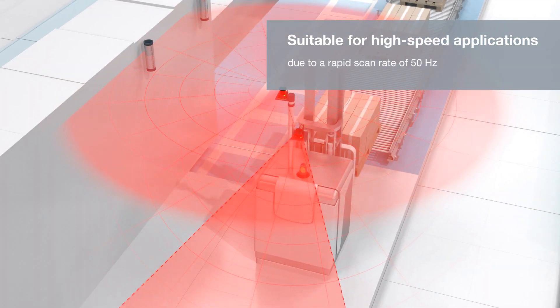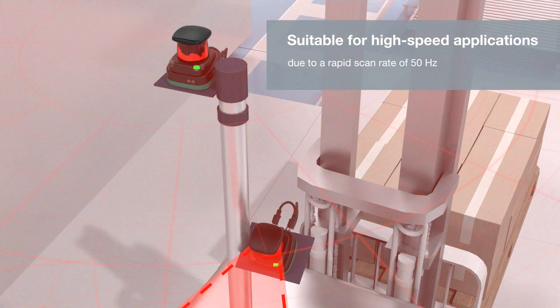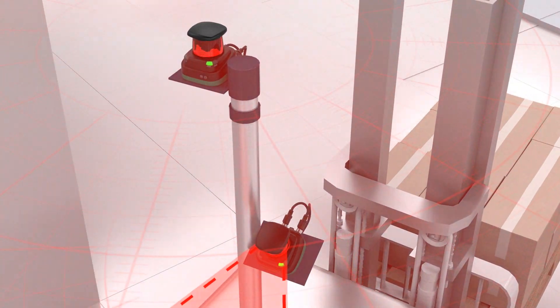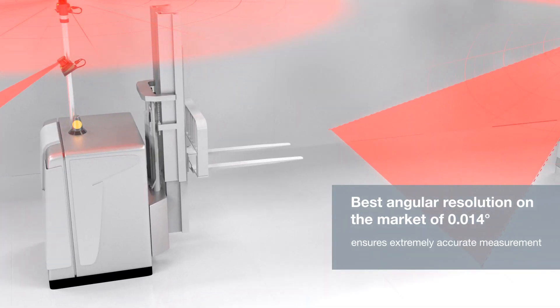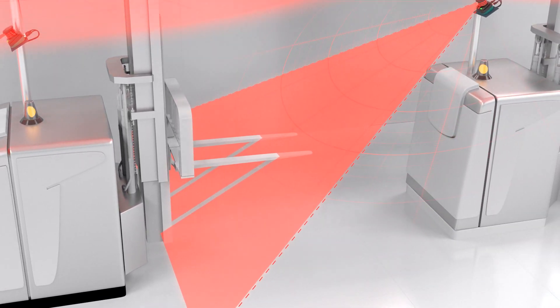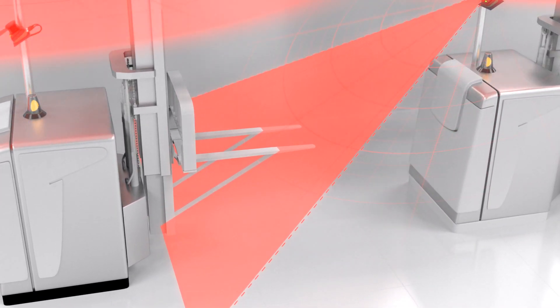250,000 scan points per second allow usage in high-speed applications. The R2000 HD provides the data for AGV navigation at ranges up to 100 meters, using reflectors as small as 40 millimeters.